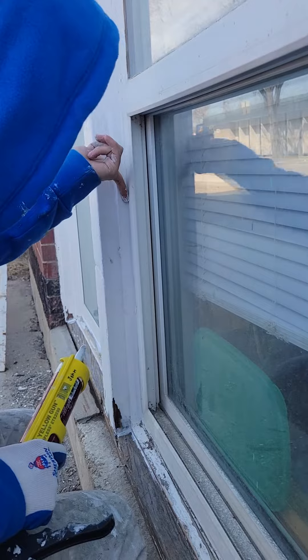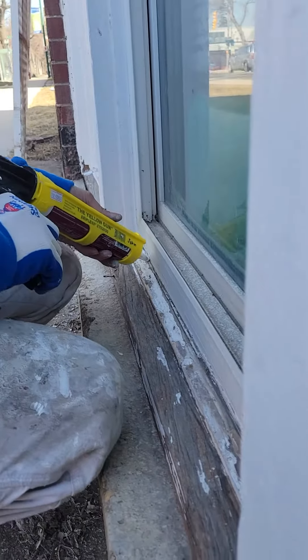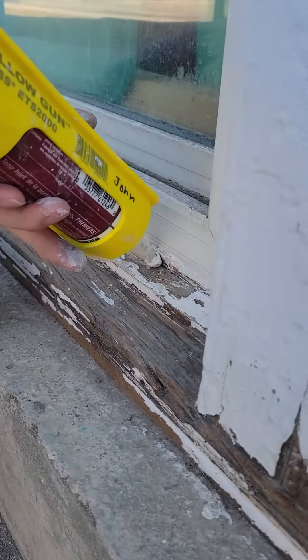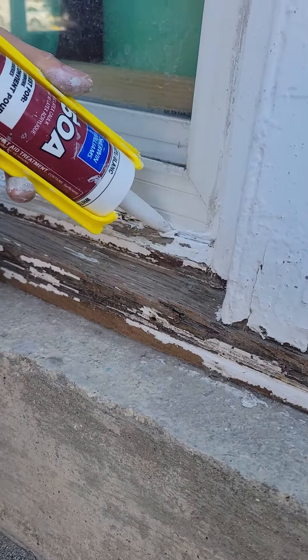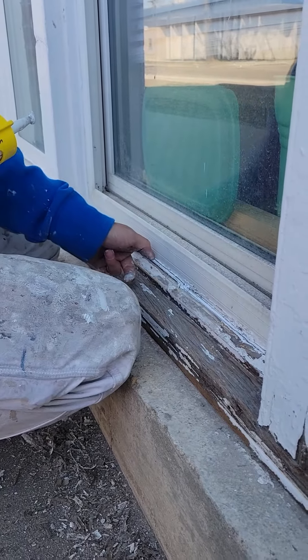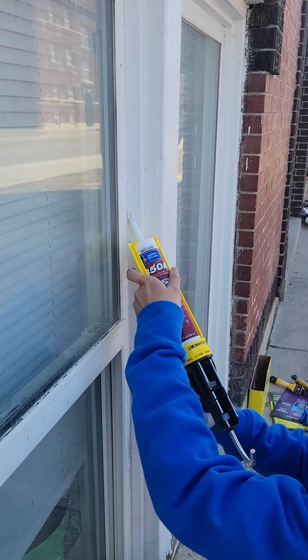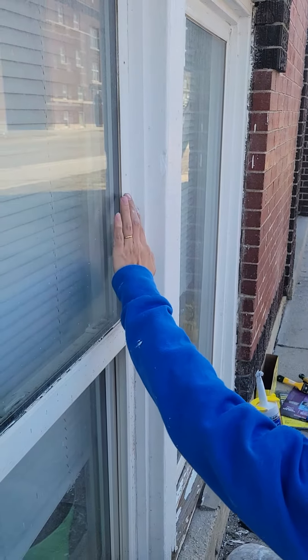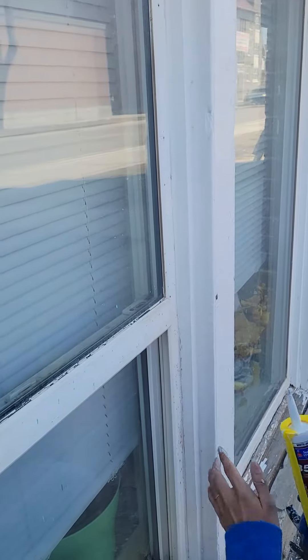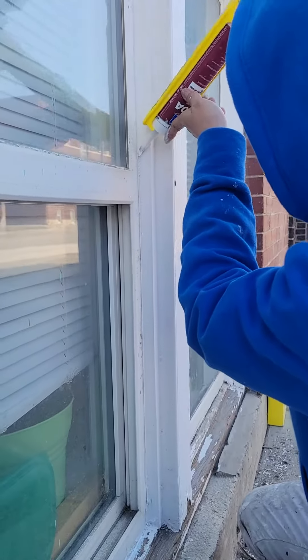Caulking windows is an important step in keeping a building comfortable and energy efficient. Sealing windows prevents air leaks and keeps out moisture. This reduces how much heating or air conditioning is needed.